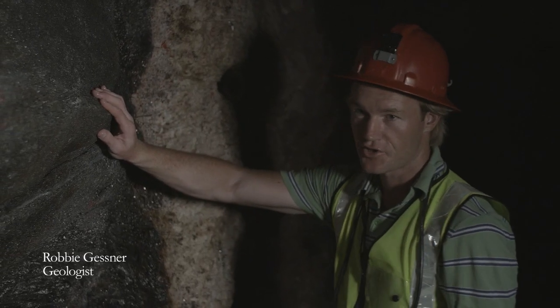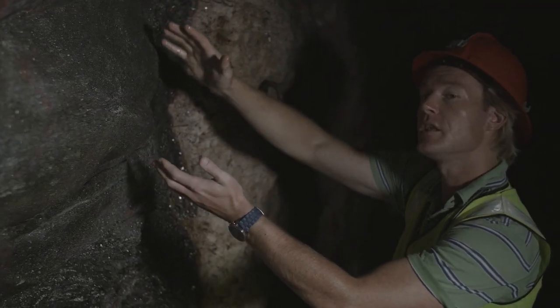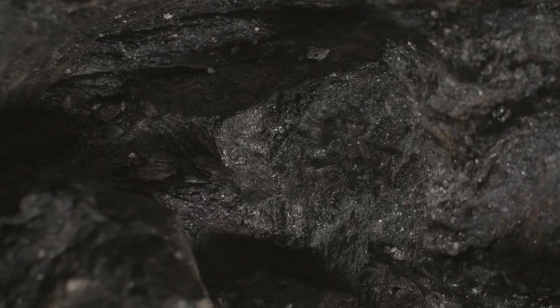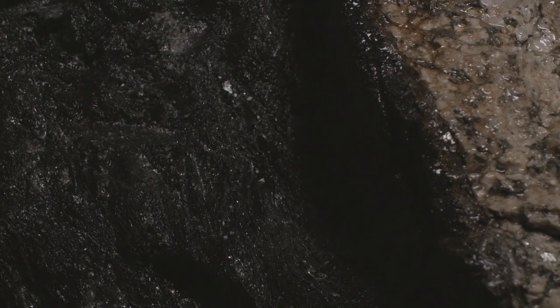We find ourselves underground at the Karjum Pit. What we have here is Zambian geology at its best. What we have is a 1.5 billion year old TMS rock — a talc marcuschist — which has been intruded by this white pegmatite rock at 500 million years.